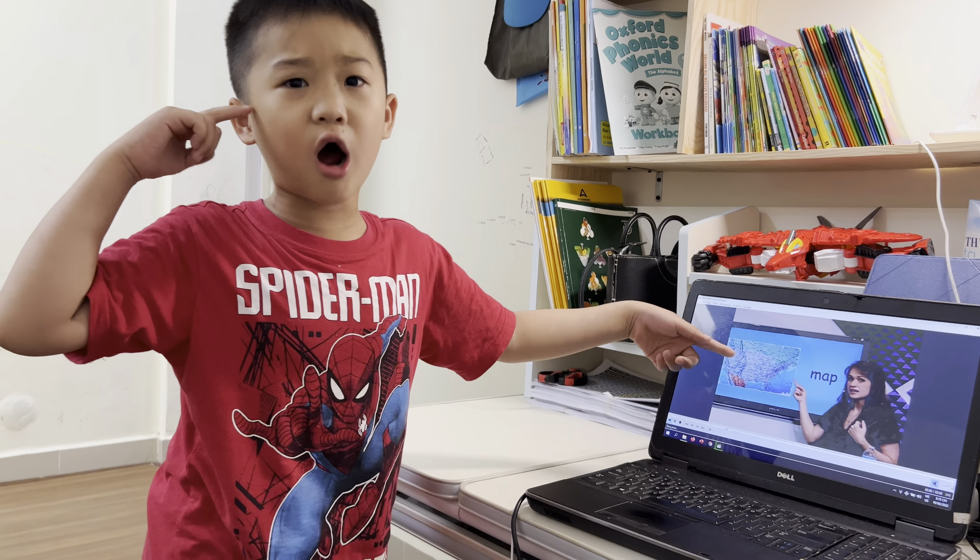What's this? Flamingo. Flamingo. It's a long neck and a long beak. It's a flamingo.